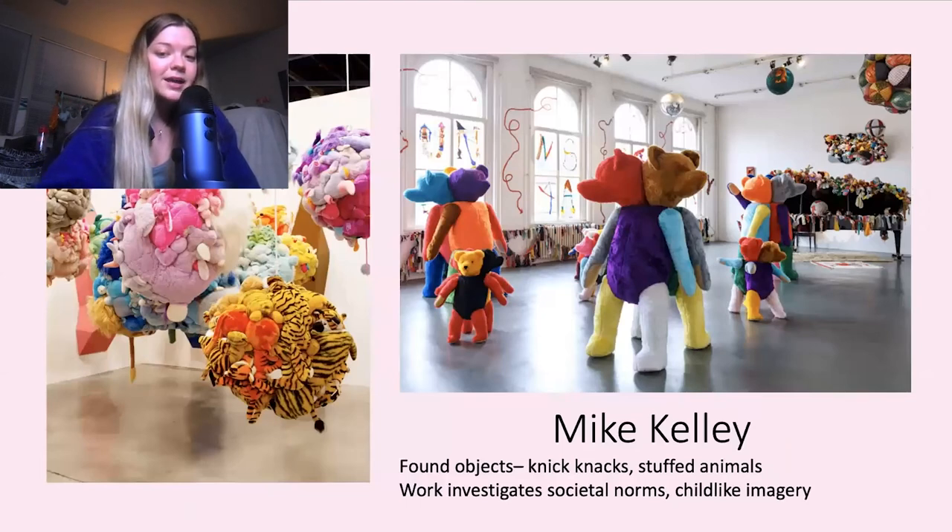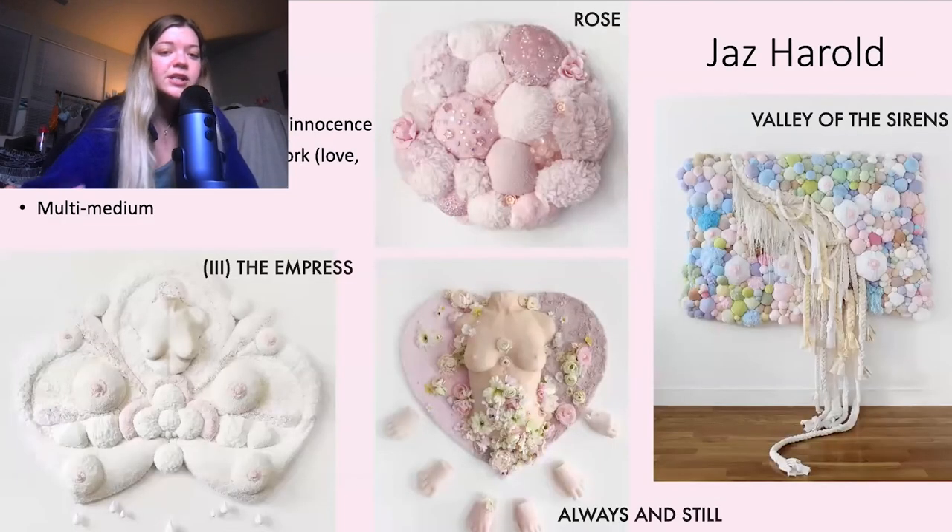Next we have Mike Kelly. His stuff — he works with found objects a lot: stuffed animals, things from the thrift, knickknacks, all kinds of stuff, which I do too. I get most of my supplies at Goodwill. His work also investigates societal norms and deeper concepts, but you wouldn't really know it at first glance because of all the childlike imagery he presents.